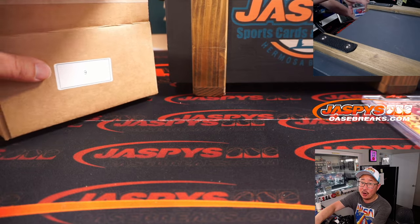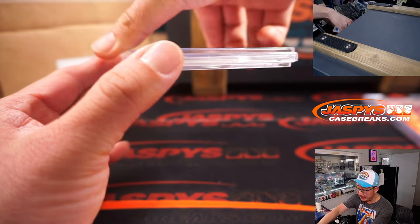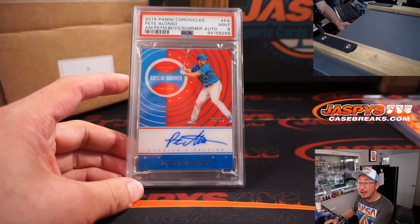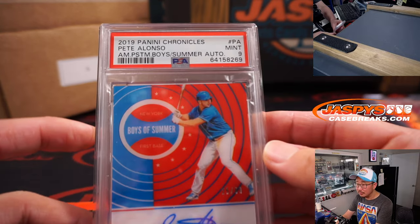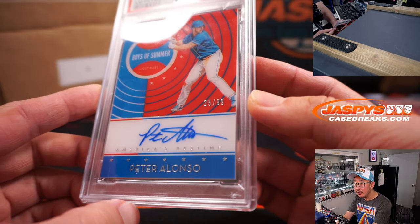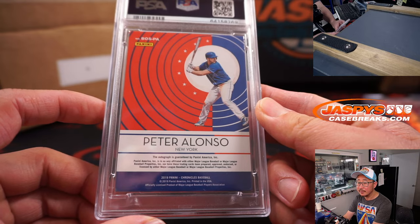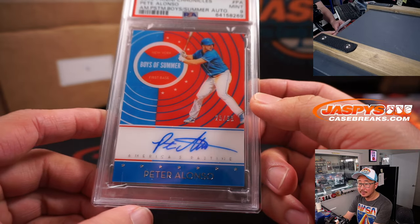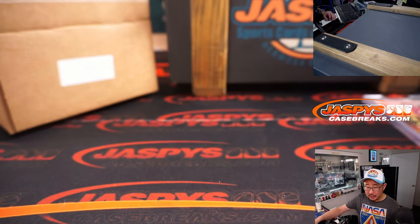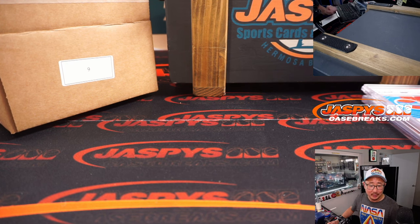Got a graded card. I think I see baseball — I do. From 2019 Panini Chronicles Baseball, PSA 9, and autograph: Pete Alonso. Boys of Summer autograph, 25 out of 99. Not quite the Pete Stojanovic that Daniel was looking for, but you get a Pete Alonso. Thanks, Daniel — Daniel won that spot in the filler.